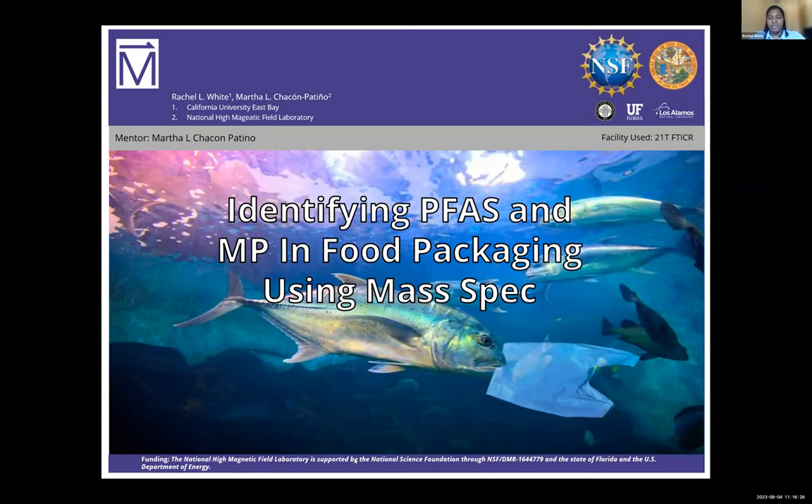Hello, my name is Rachel White, and I'm from California State University, East Bay, where I am working towards my Bachelor's of Science in Chemistry.